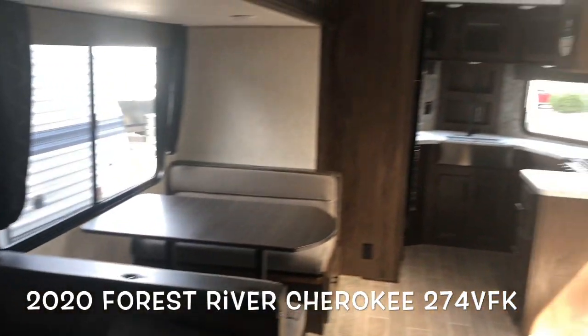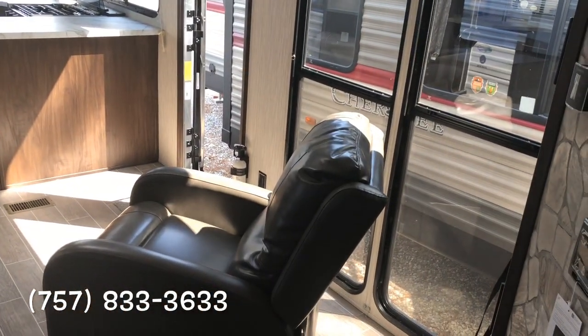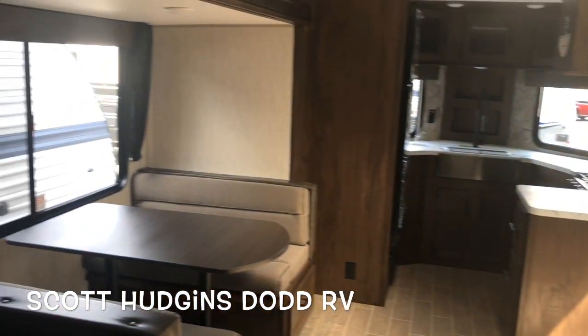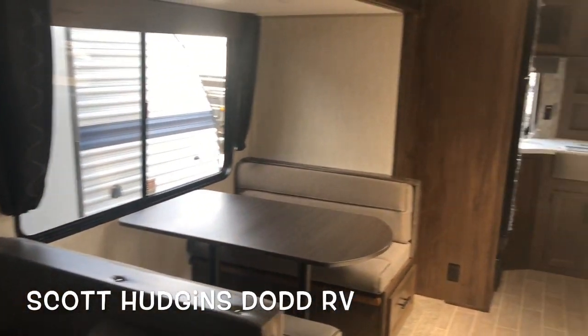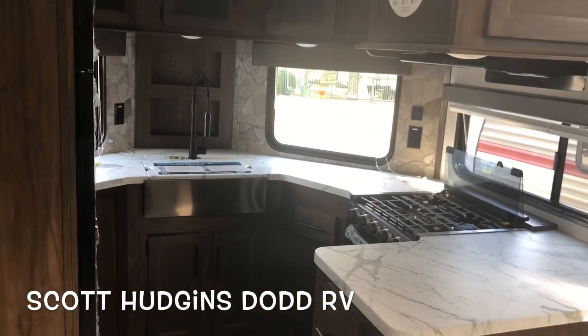Please give me, Scott Hudgens, a call today to set up a time to see it in person: 757-833-3633. Continue to subscribe to my channel, Scott Hudgens RV — new campers, fifth wheels, motorhomes going on daily. Thanks, have a good day.